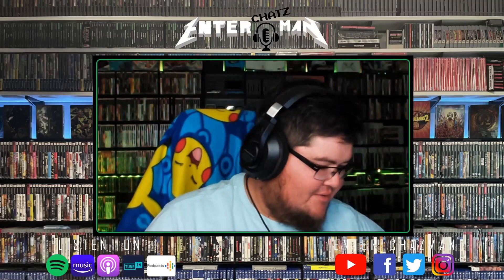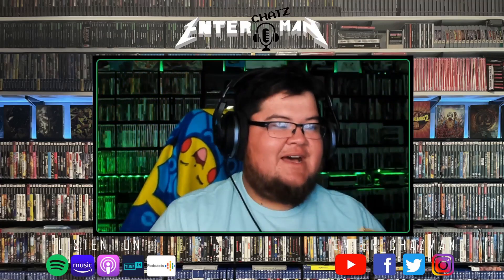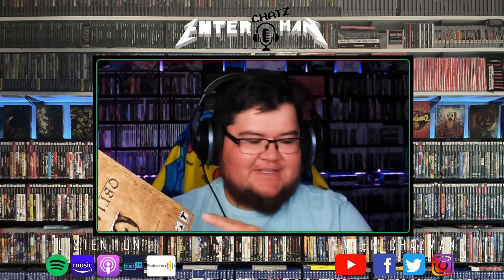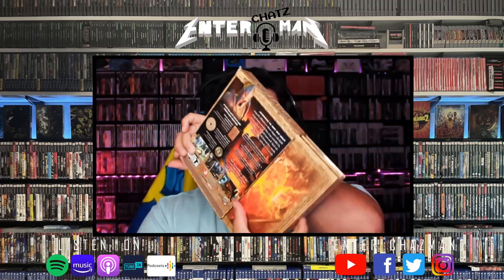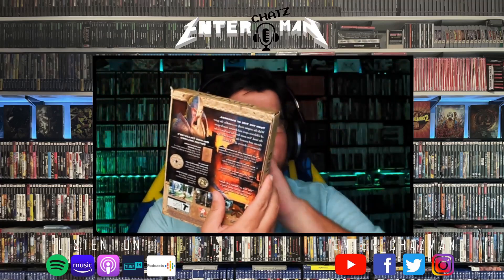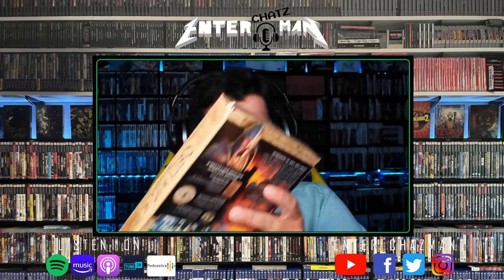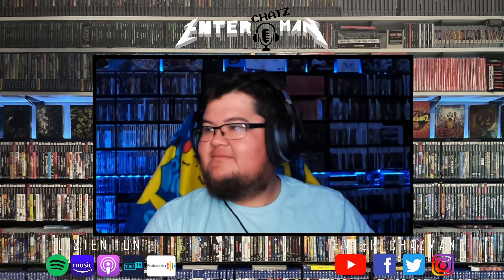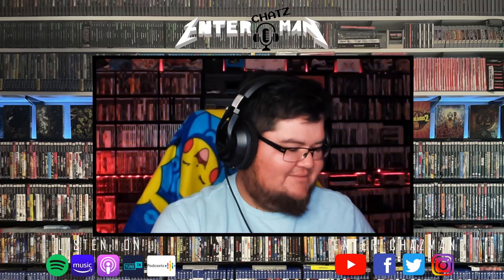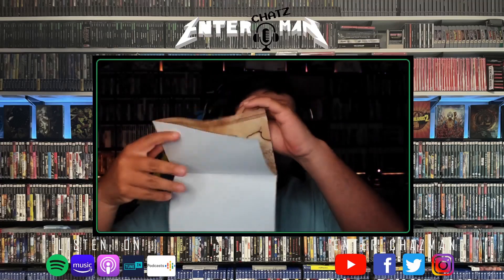Moving on to the next item — the Oblivion collector's edition. It's not that crazy but it's something he's always loved the look of. Phoenix probably knows what it is. He always loved the case because all the stuff inside reminds him of Lord of the Rings. The game is just so awesome. The box just screams Lord of the Rings. He got it at a pawn shop or Salvation Army for about five bucks, and it came with a full map of Cyrodiil.